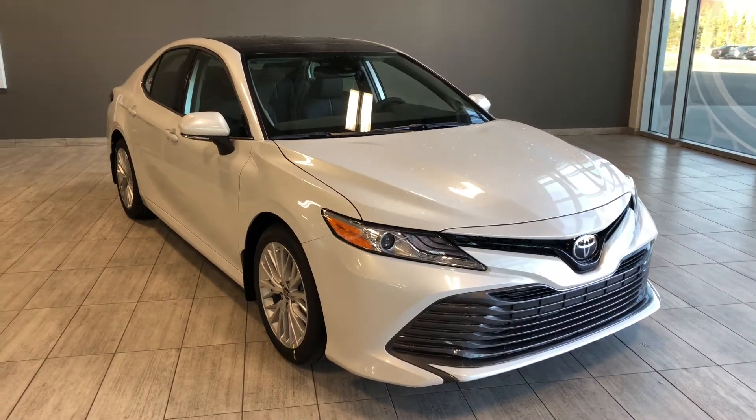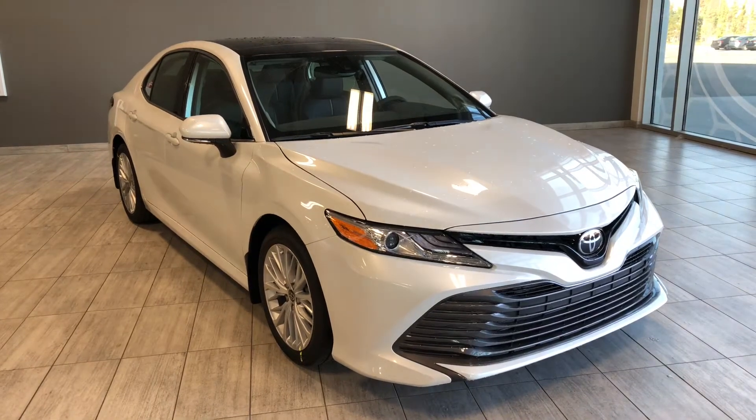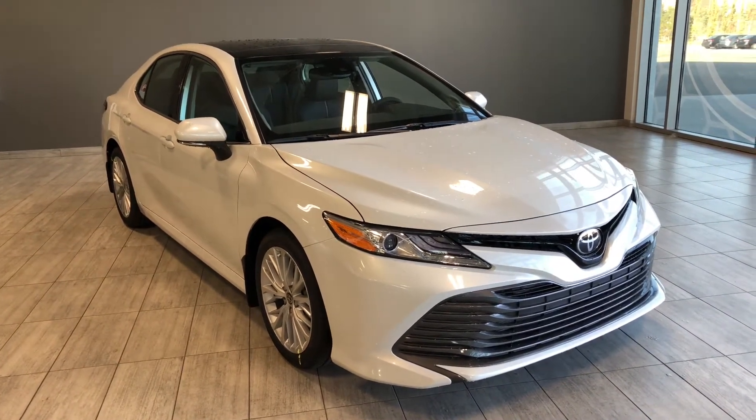Welcome to another video walk around. Today we're going to be looking at the new Toyota Camry XLE. This is a five-passenger sedan in white, and under the hood you'll find a 2.5-liter four-cylinder driving on 18-inch wheels.